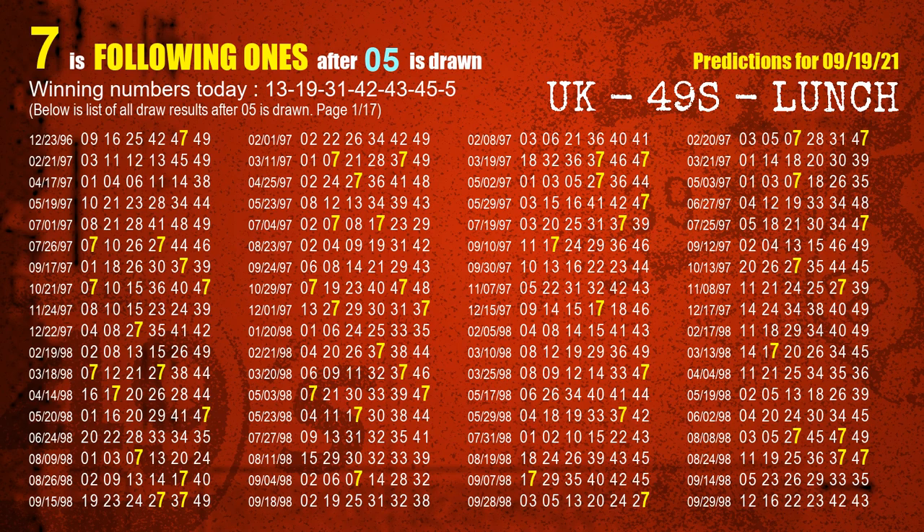The booster winning number is 05. The most frequently following units digit is 7 when 05 is the winning number in last draw.